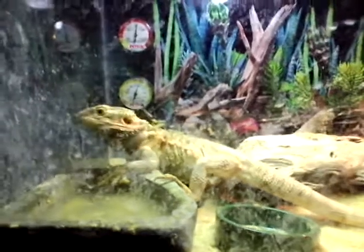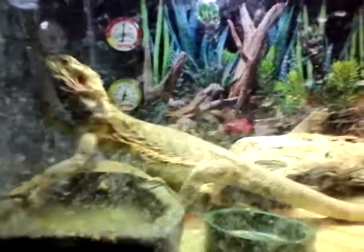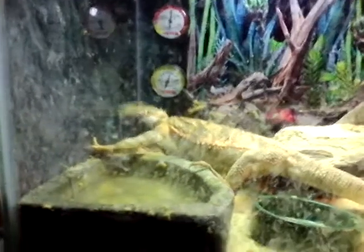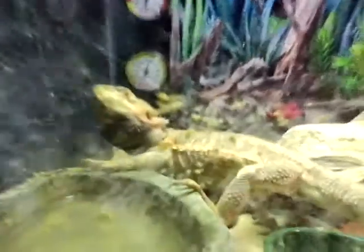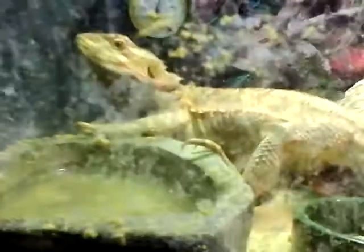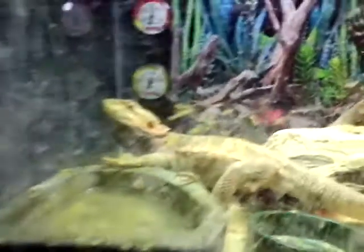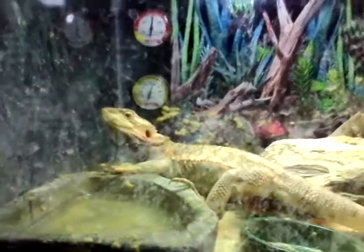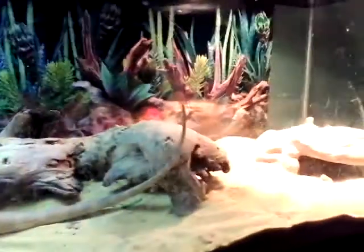Hey guys, what's up, it's Dylan C Gaming here, and today I'm showing you a video of my lizard Leo. He is a crossbreed Lawson's bearded dragon. He is over a foot long — that's how big he is.